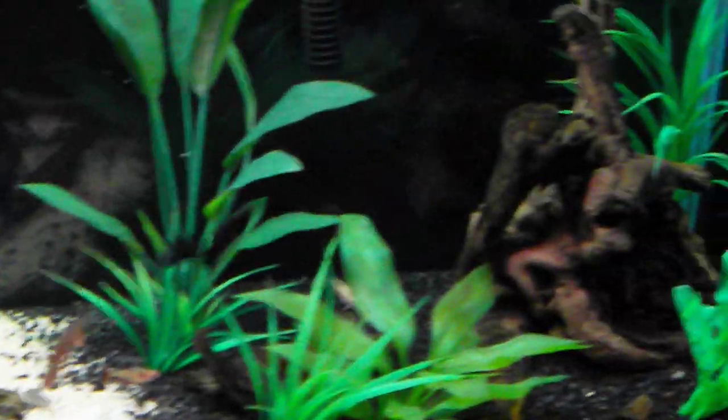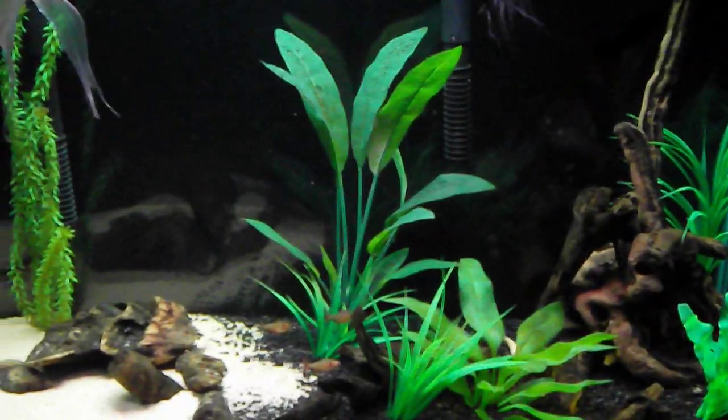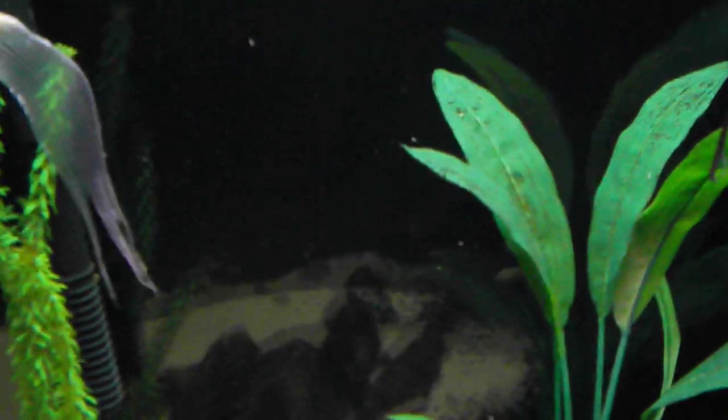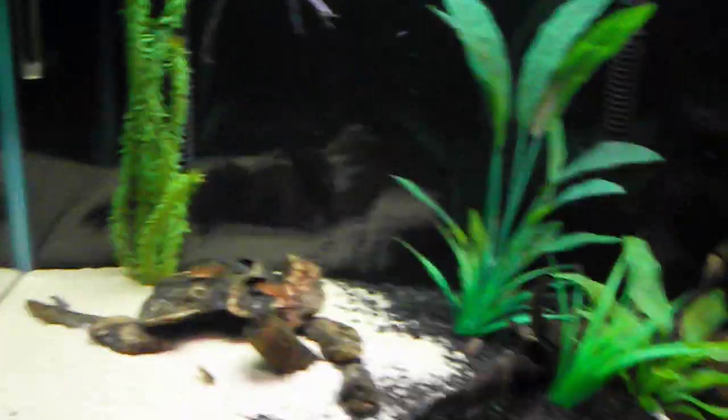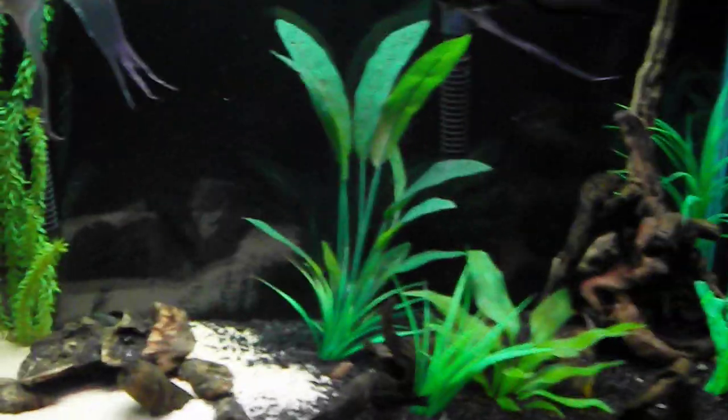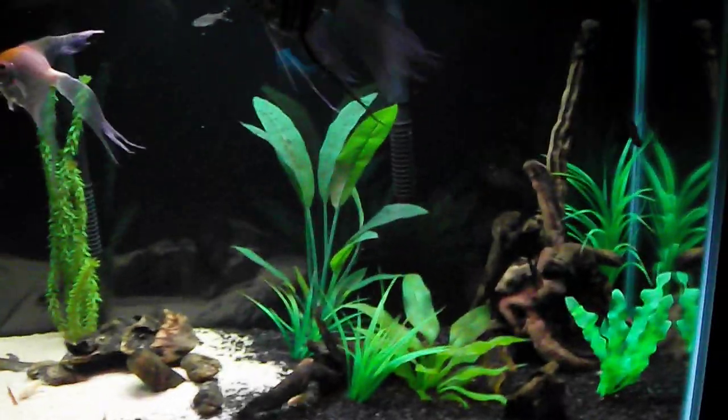Nothing really special — this tank I neglected more than I should. Got a little bit of brown algae growing on the back there, need to scrape that off. It's not bad though — I don't think I've scraped this tank once for brown algae and it's been set up for several months now.